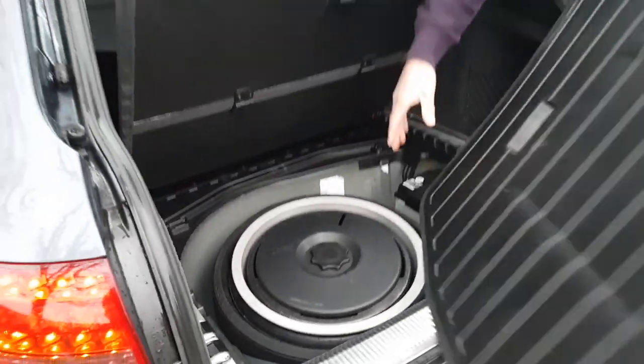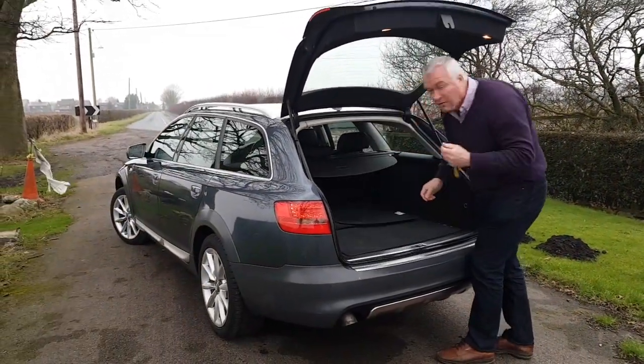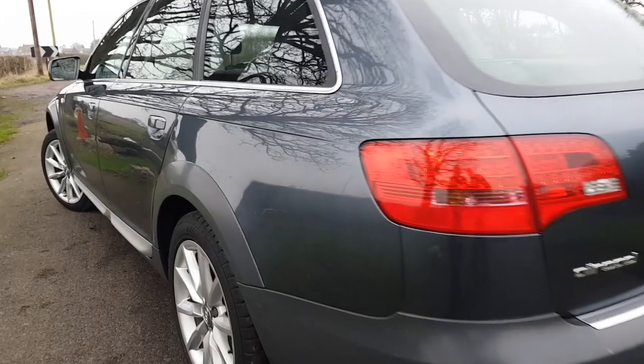That battery is very, very good and strong — there's no question of the car not starting from a completely cold start. But when it does start, it runs on all six and it's not smoky or anything like that.